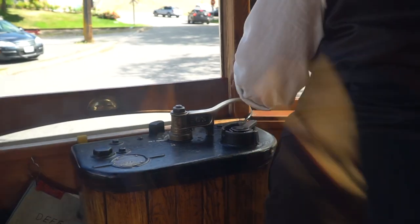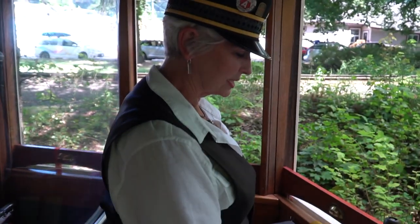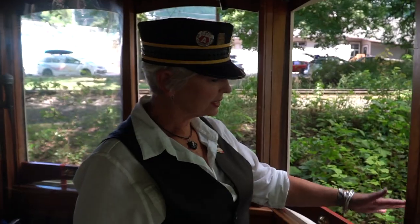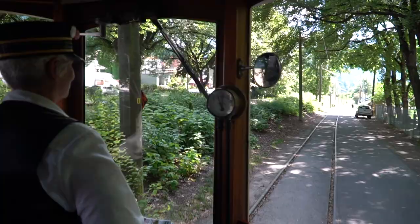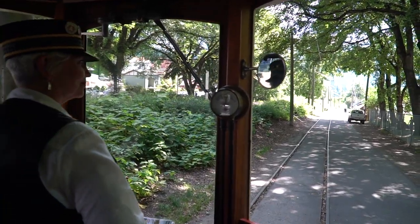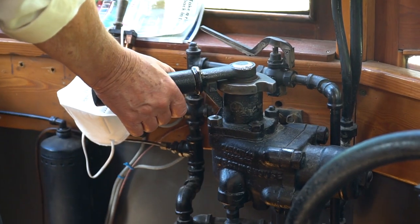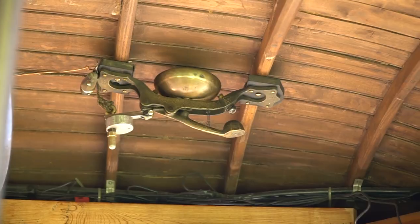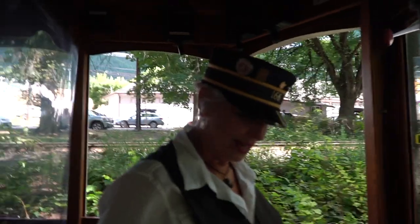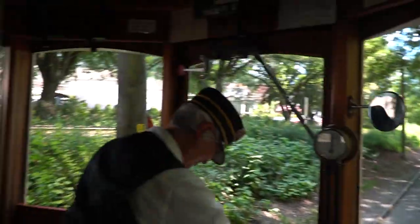So what I want to know is how do you drive this thing? This is called the controller key — it enables the power. This is the controller, and we're set to two. It used to go up to seven to get up the hill. And this is the air brakes and the handbrake. This is our gong — that's how we communicate with the conductor. And then this is the air horn, so if somebody doesn't get out of my way — that's the fun button.